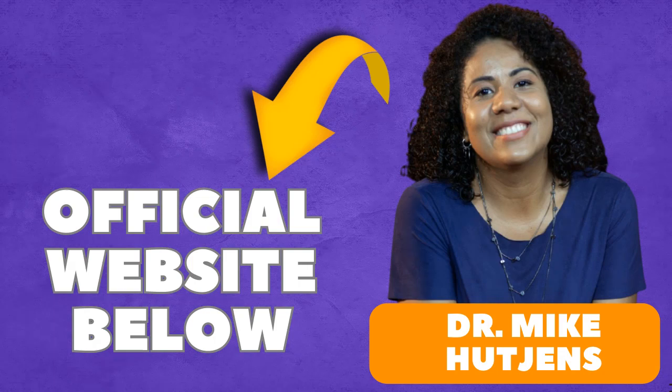So, there you have it, folks — an in-depth review of the Dairy Feeding and Management course by Dr. Mike Hutchins. If you found this review helpful, make sure to give it a thumbs up, share it with fellow dairy enthusiasts, and hit that subscribe button for more insightful content. Until next time, keep milking it, and I'll catch you in the next video.